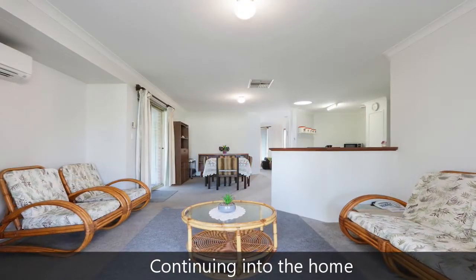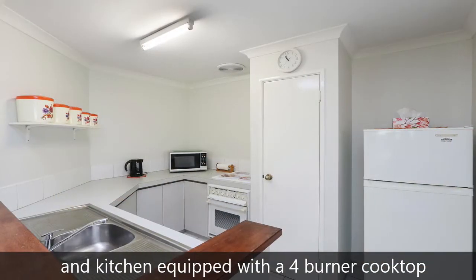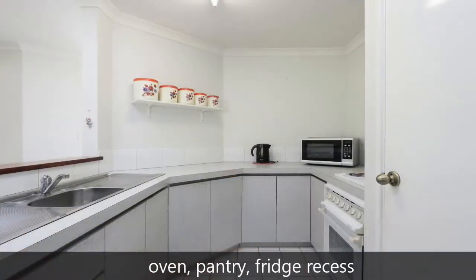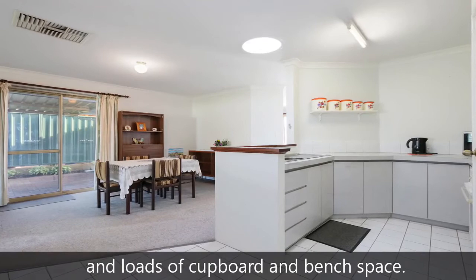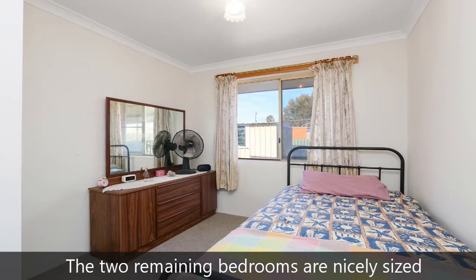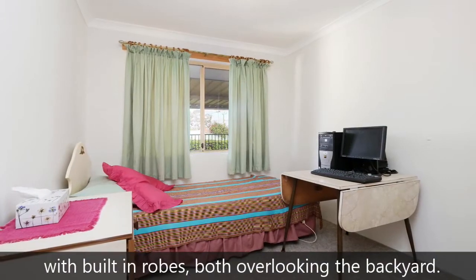Continuing into the home, you'll come to the large open-plan family, dining and kitchen equipped with a four burner cooktop, oven, pantry, fridge recess, and loads of cupboard and bench space. The two remaining bedrooms are nicely sized with built-in robes, both overlooking the backyard.